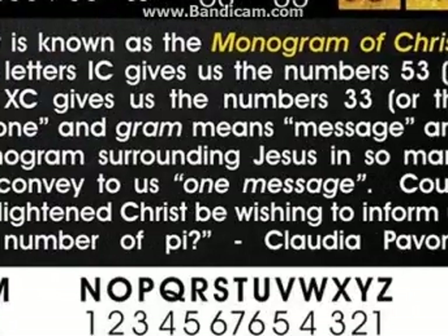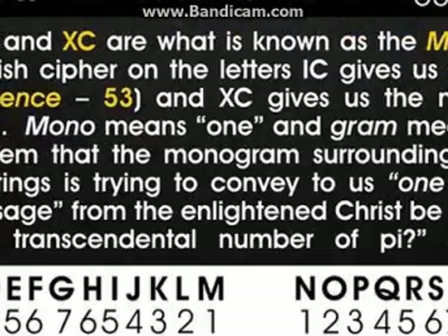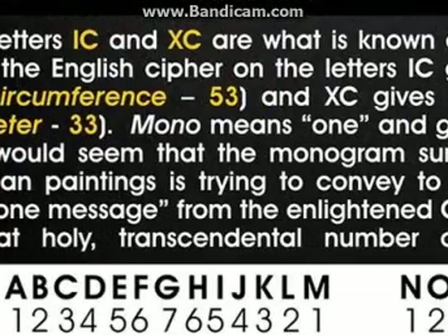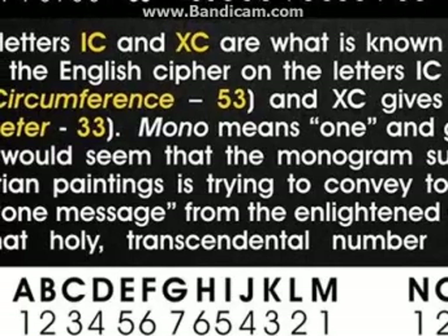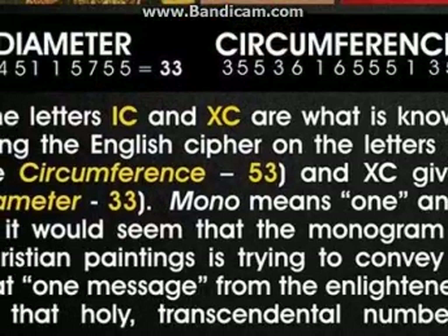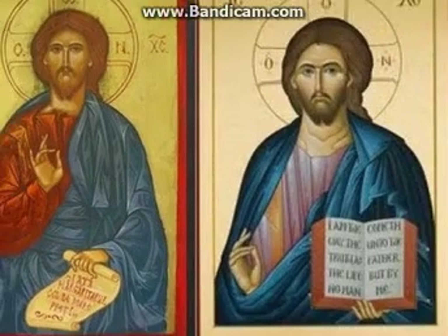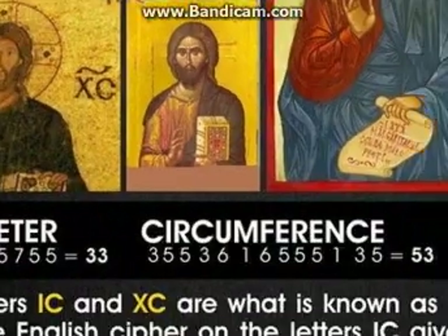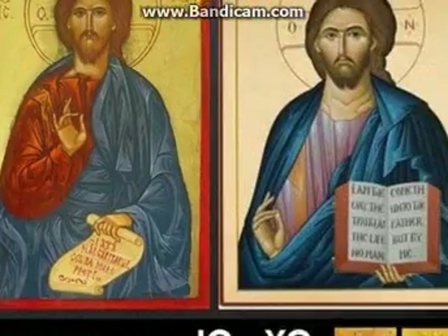When we implement his cipher — a very simple cipher about transposing letters of the English alphabet into numbers — we have the conclusion that the message of this figure Jesus Christ is that we must pay attention to the number pi. Number pi is important in mathematics, so number pi is encoded in Jesus.